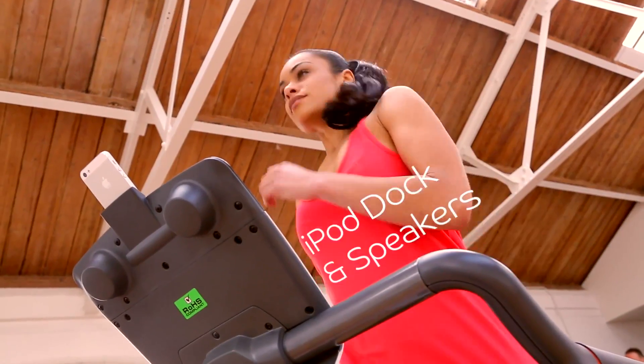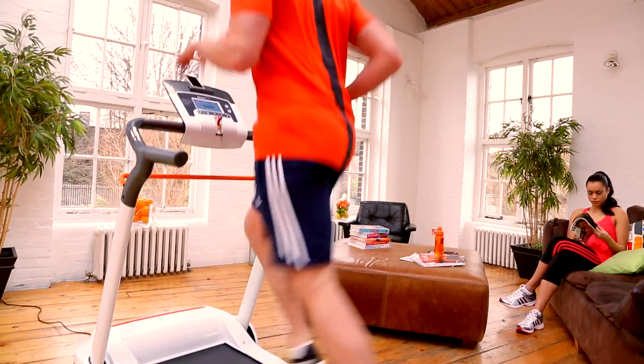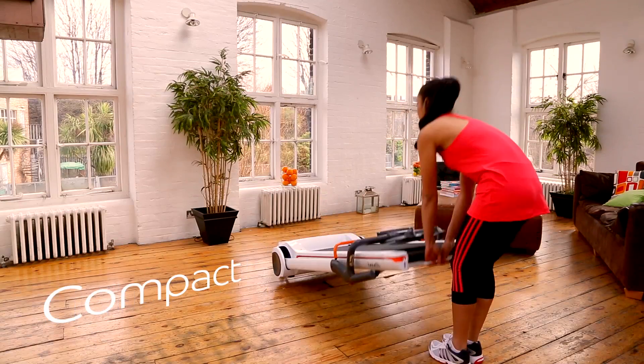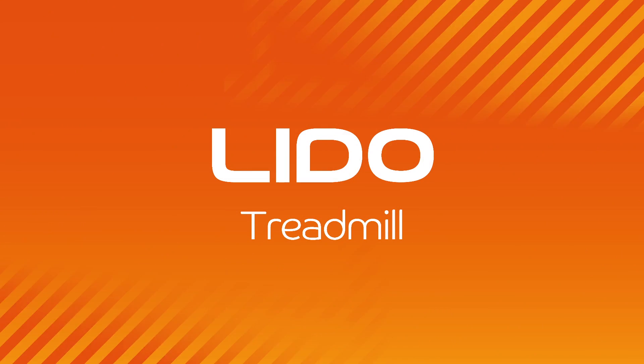Let your digital music library provide the soundtrack. Hunting for the perfect foldable treadmill? You've found it — the Yauza Lido.